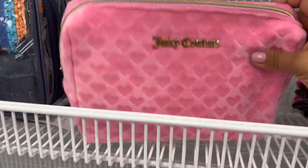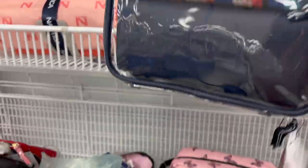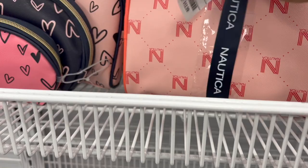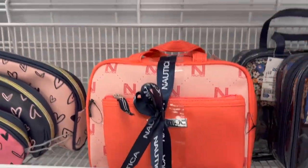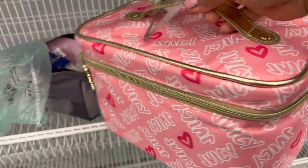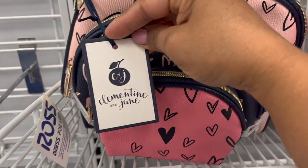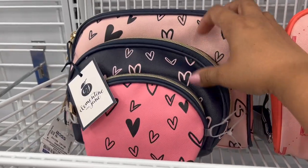Luego aquí está esta de la marca Chusica Tour sin precio. Náutica — son varias piezas, parece que es transparente con dos dentro de ella, por $14 dólares. Otra Náutica en rosadito, solamente $13 y trae dos piezas. Este es Juicy en rosadito con doradito por $13 dólares. Y luego aquí está otra de la marca Clementine & Jane, solamente $13 por las tres piezas.